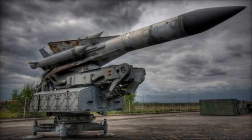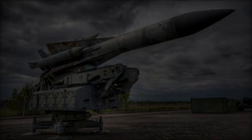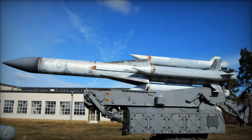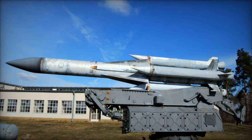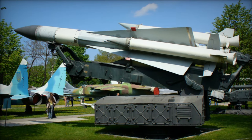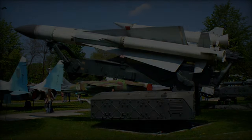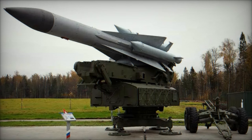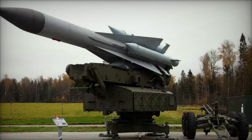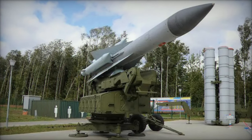In 2000, the Almaz Design Bureau introduced a comprehensive upgrade package for the S-200VE system, aiming to boost its performance and adaptability to modern air defense requirements. A significant aspect of this upgrade was the introduction of the 5V-28M missile variant, which extended the engagement range of the system to 300 km. This enhancement brought the S-200VE's capabilities in line with its successors, the S-200D and S-200DE models, enabling a more versatile and responsive defense against high-altitude threats.